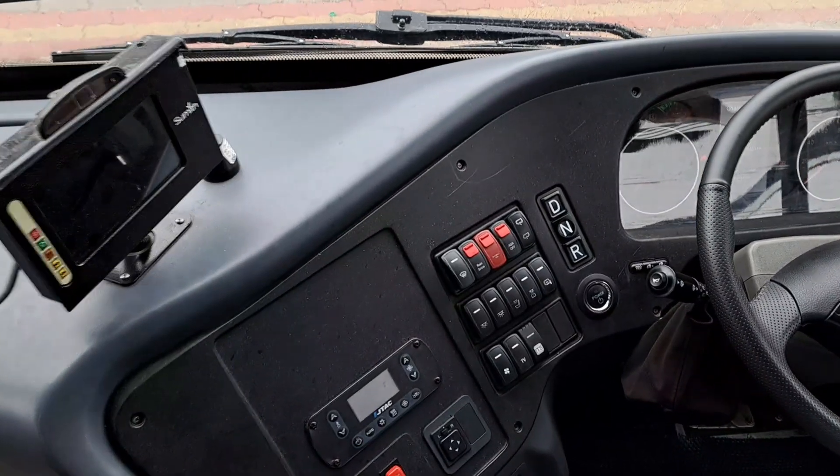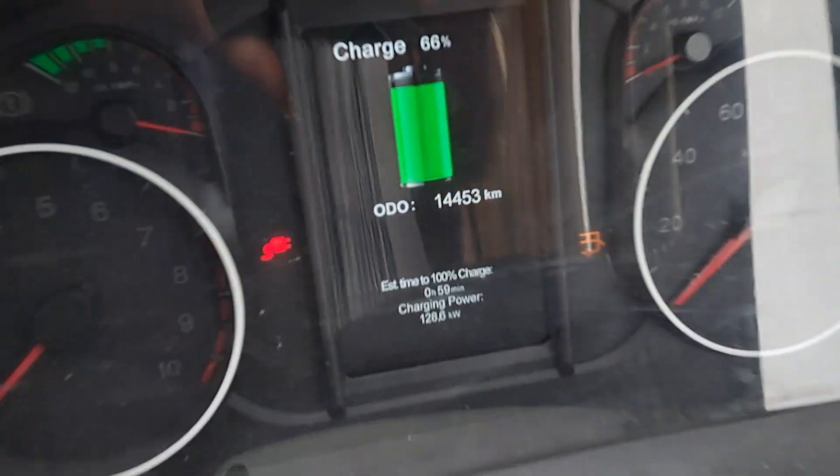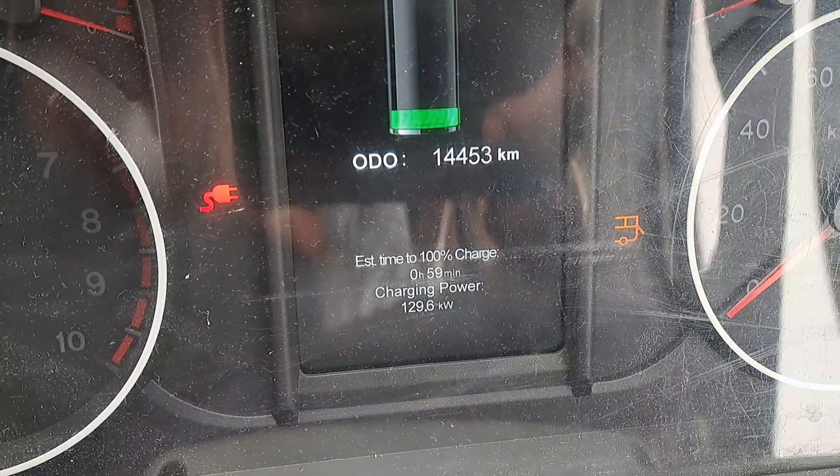This is a driver cabin. This is charging.